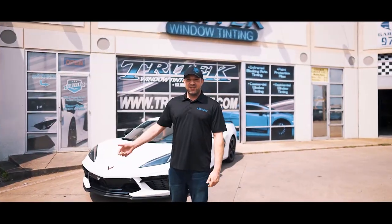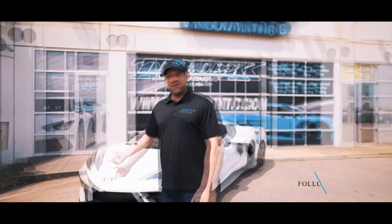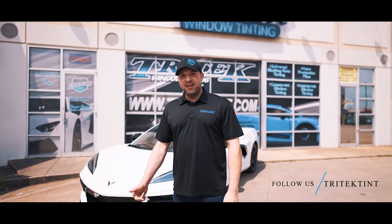Thanks for watching. The team knocked this C8 out of the park. For your auto tint, PPF, and ceramic coating needs, give us a call and we'll see you soon.